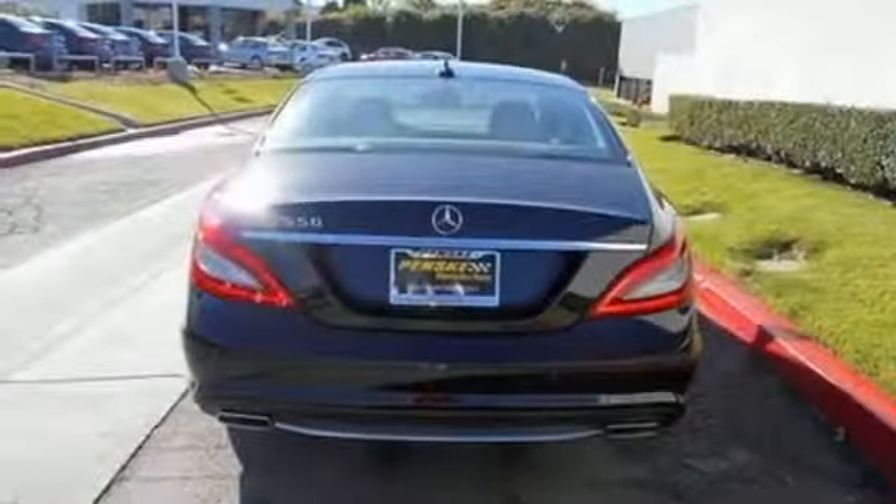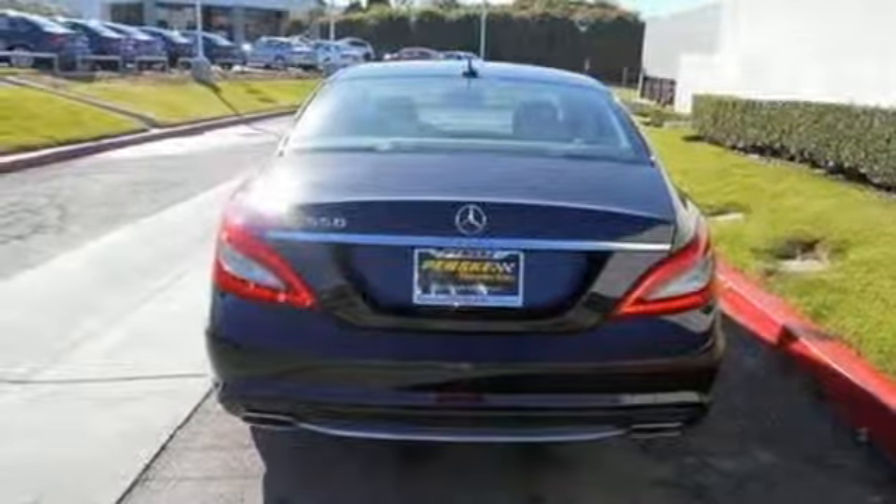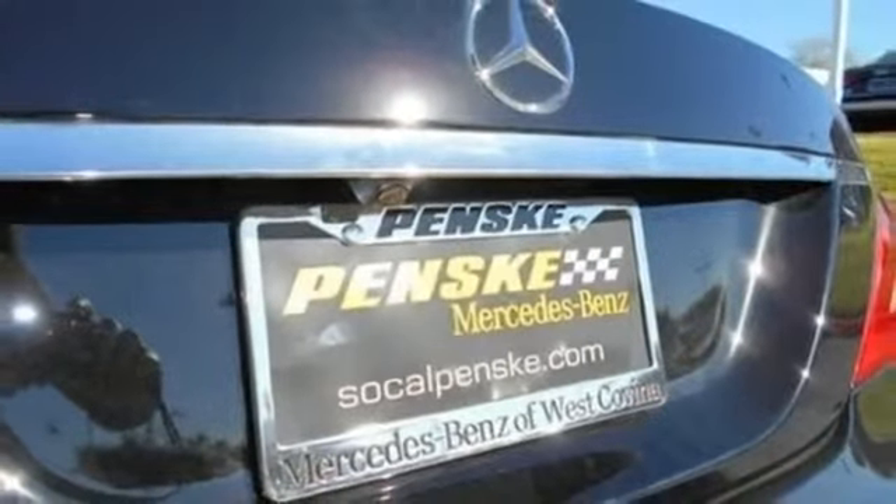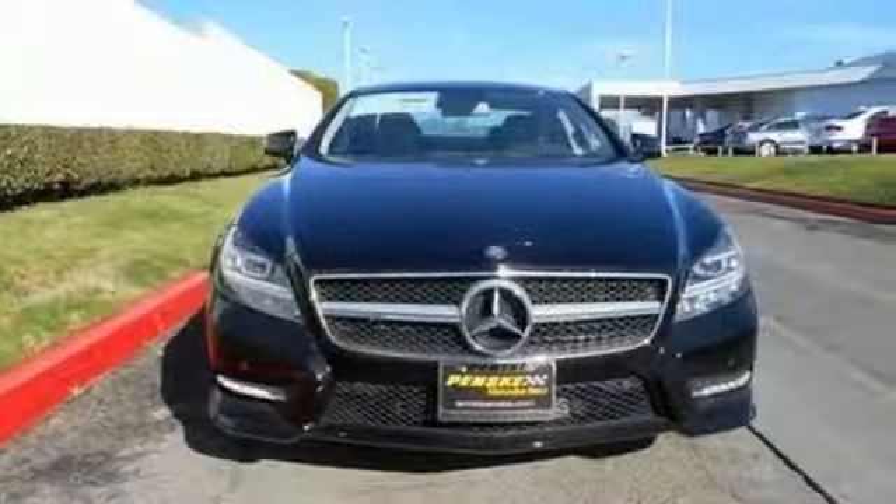The auto leveling suspension, dual exhaust, and bi-turbo V8 engine shows that this isn't just a luxury car, but also a fun-to-drive sports sedan.